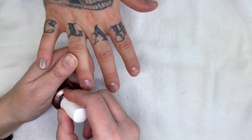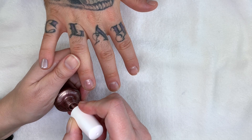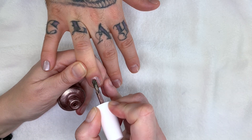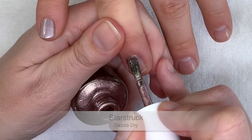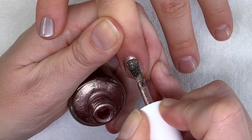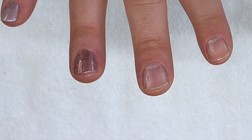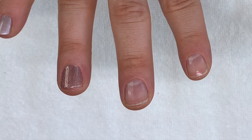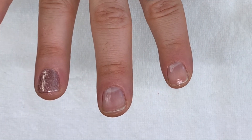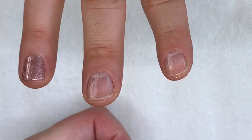Starstruck — I would think it would look really good on darker skin tones. This one is quite sparkly. I have to be honest, when I look at these it just reminds me of 1980s lingerie.